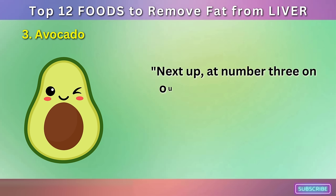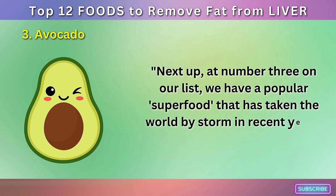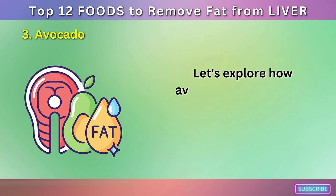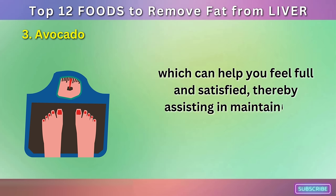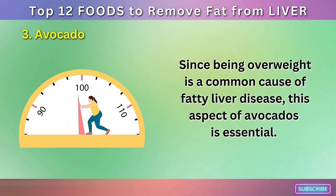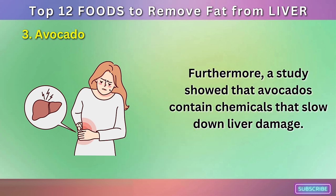Number 3: Avocado. Next up at number 3 on our list, we have a popular superfood that has taken the world by storm in recent years: the avocado. This fruit is not only creamy and delicious but is also packed full of nutrients beneficial for your liver health. Avocados are rich in healthy fats and fiber, which can help you feel full and satisfied, thereby assisting in maintaining a healthy weight. Since being overweight is a common cause of fatty liver disease, this aspect of avocados is essential. Furthermore, a study showed that avocados contain chemicals that slow down liver damage.